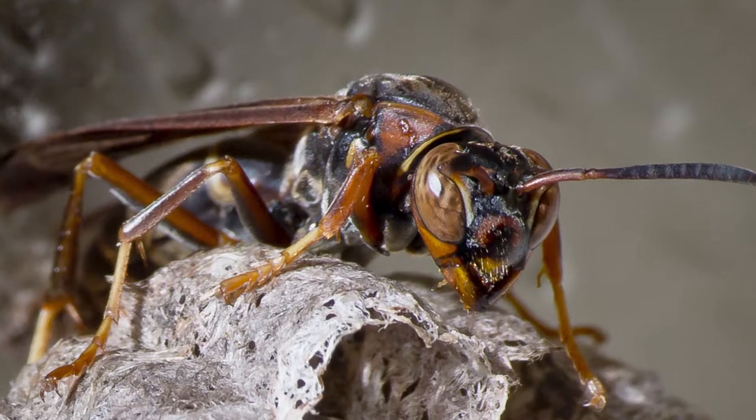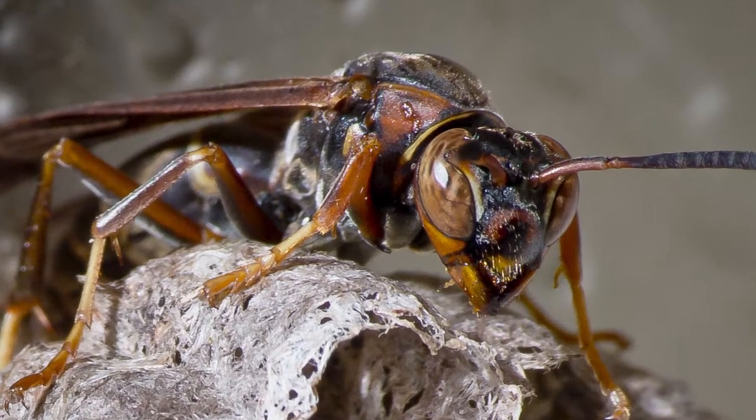The female Cicada Killer is actually the only one that possesses a stinger at all, and fortunately she's much less interested in bothering passersby than the males are. In fact, she is so unlikely to sting you that you'd probably have to physically grab her in order for it to happen. And even then, the sting isn't even that bad — it's outranked by even the domestic honeybee on the insect sting pain index.